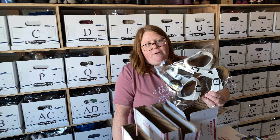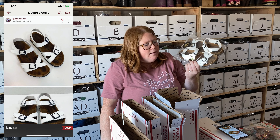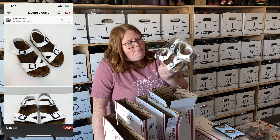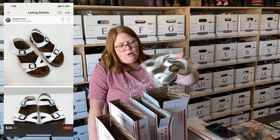Another pair from my recent thrift consignment haul — I've already sold four of the roughly 20 pairs of kids' shoes I listed over the weekend, so very happy with that. These are Birkenstocks — I paid $6 at the consignment sale, listed them for $40 on Poshmark, and someone offered me $30 this morning which I accepted.